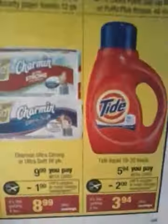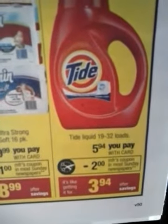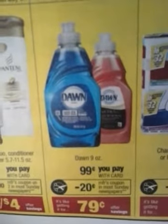I also got the Tide — it's $5.94, I did get the 50 ounces. It's on sale for $5.94 and there was a $2 manufacturer coupon which brought the Tide down to $3.94. That is a super fantastic stock-up price. And then I also got the Dawn Hand Renewal — it was in the paper this week, a dollar off of two, so I did get two. So I paid $0.50 a bottle.